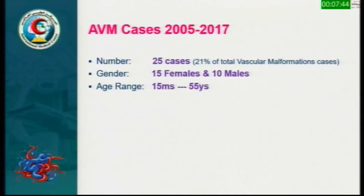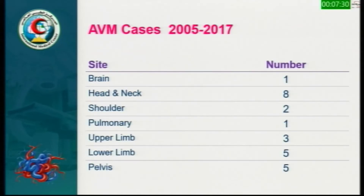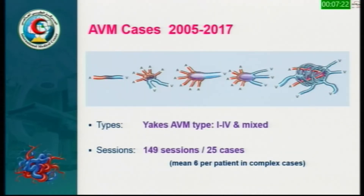For AVM specifically, we have 25 cases representing 21% of the whole vascular malformation cases — 15 females and 8 males, with age range from 15 months to 55 years. Site distribution is mainly in the head and neck with eight cases, and lower limb and pelvis with five cases each. We have all types of AVM from YNX types 1 to 4 and all the mixed types.